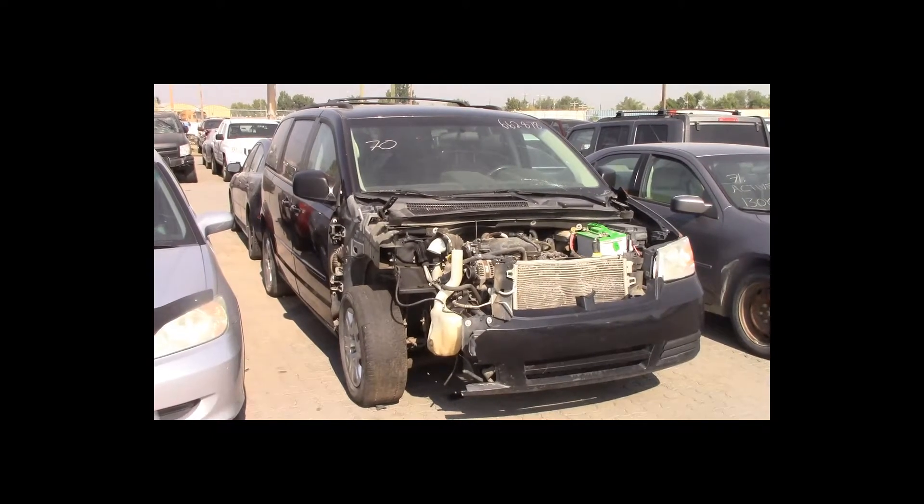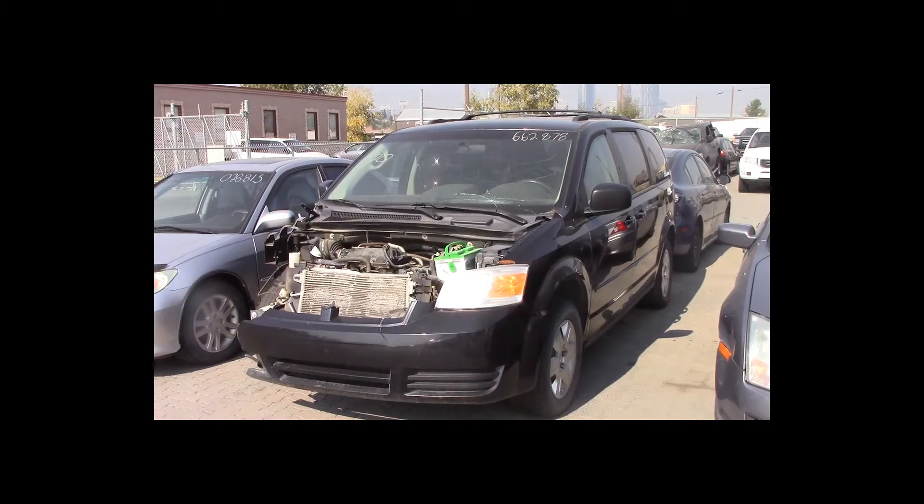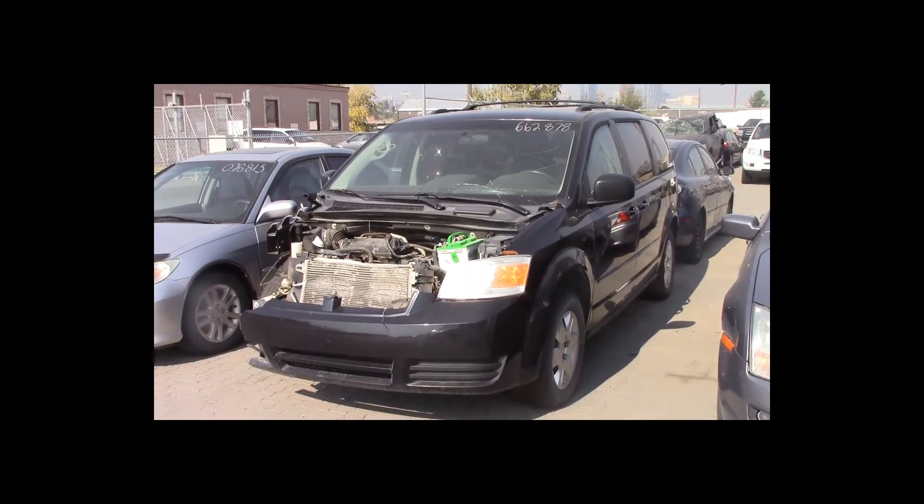Lot number 70 is a 2008 Dodge Caravan. This vehicle is a 3.3-liter V6 with an automatic overdrive. It is loaded.